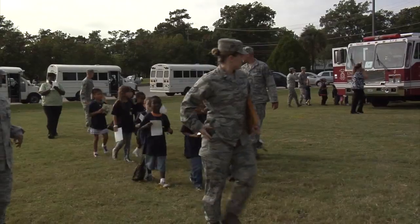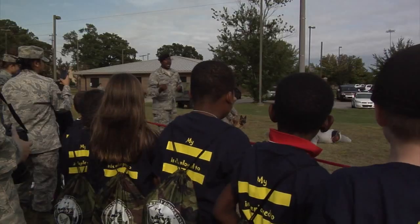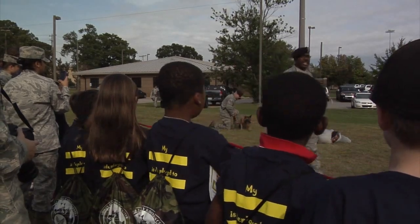They come through the Deployment Processing Center and receive all kinds of cool stuff, and then they board a bus and go over to a simulated deployed location where it's a carnival-like atmosphere with tons of fun stuff that's really going to stick in their minds. So this is a memorable experience for them.